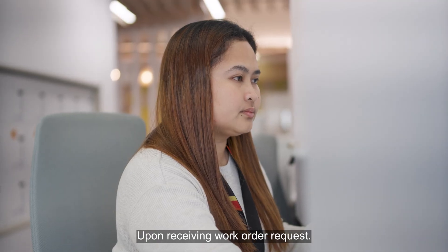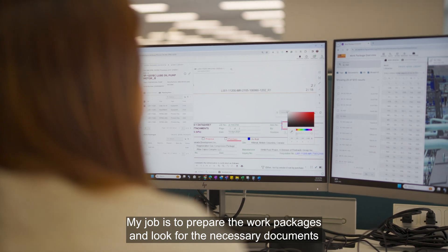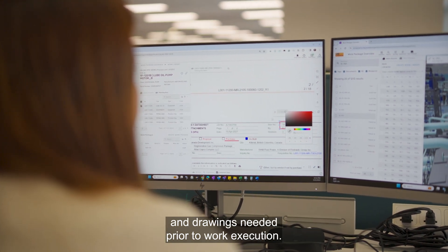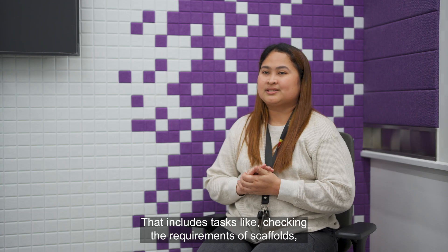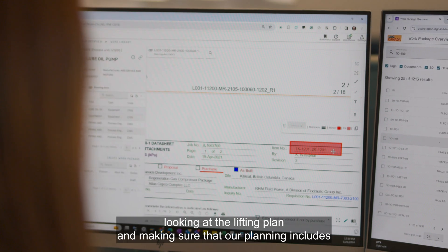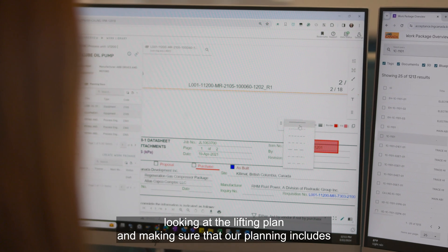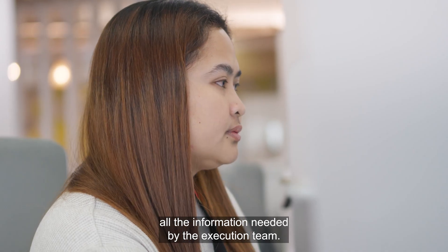Upon receiving work order requests, my job is to prepare the work packages and look for the necessary documents and drawings needed prior to work execution. That includes tasks like checking the requirements of scaffolds, looking at the lifting plan, and making sure that our planning includes all the information needed by the execution team.